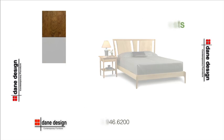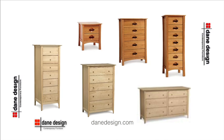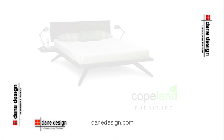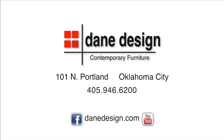Choose from four bedroom collections and customize your wood color and headboard style. Quality, beauty and sustainability — outstanding bedrooms from Copeland. Only at Dane Design, 101 North Portland.